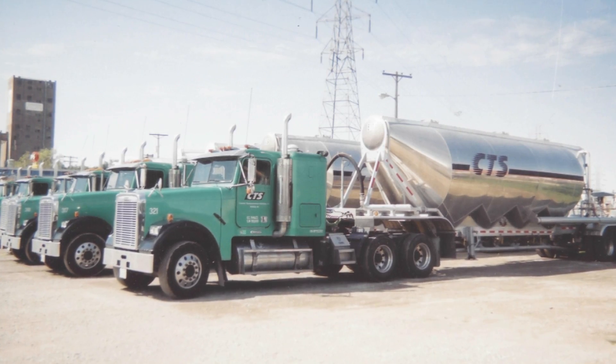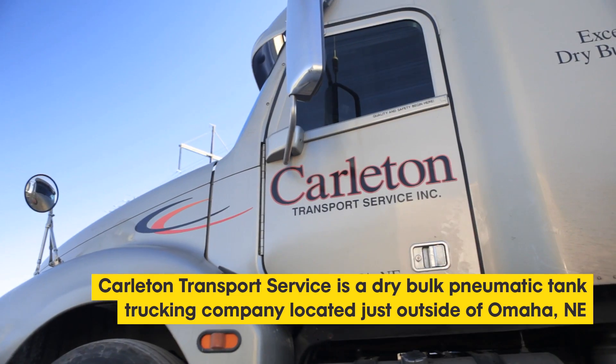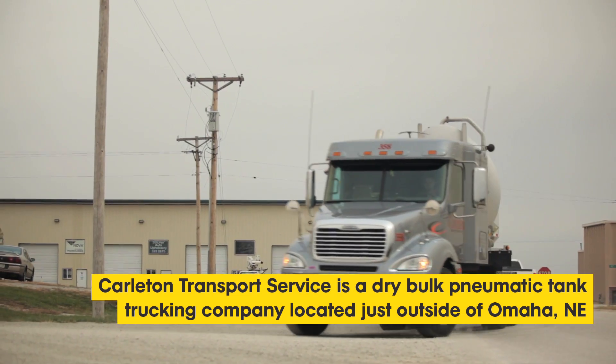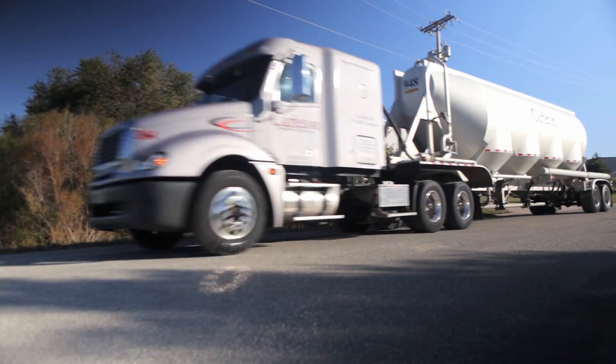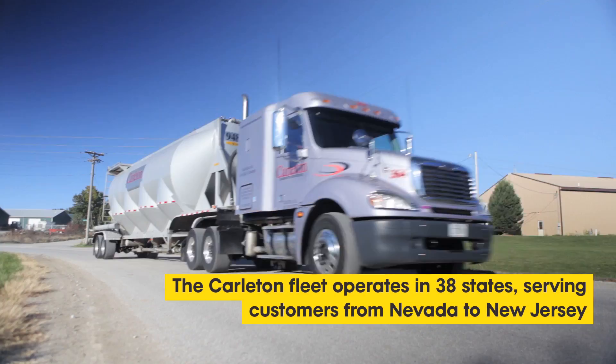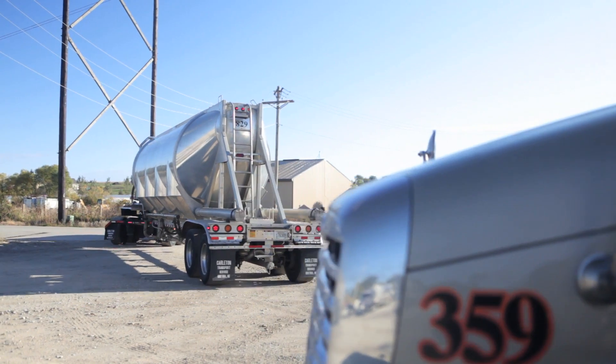We started in June of 1997 with five units and over the years we have steadily grown to 25 units. Our units are running approximately 135,000 miles each per year in all types of weather and climates.